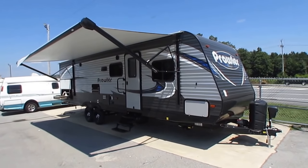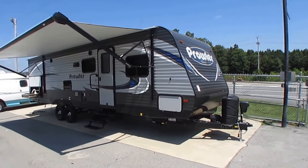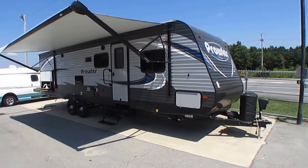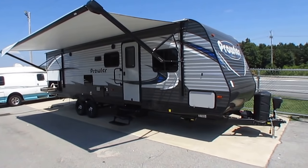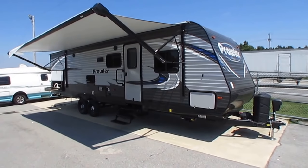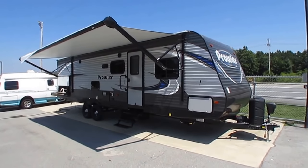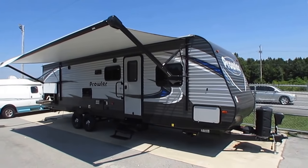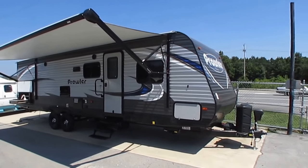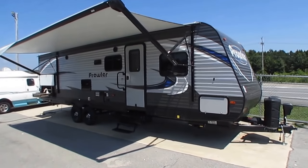I'm going to sell you these new Prowlers for what you're going to spend on a one or two year old used one. Today we're going to look at a brand new 2019 Heartland Prowler model number 286PBHS — 34 feet overall including the tongue. This is a loaded out camper with a slide, bunks, outside kitchen, and many many more amenities.